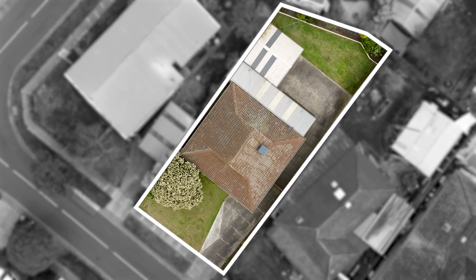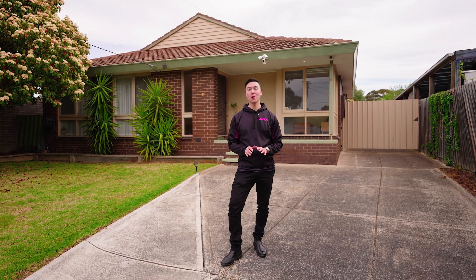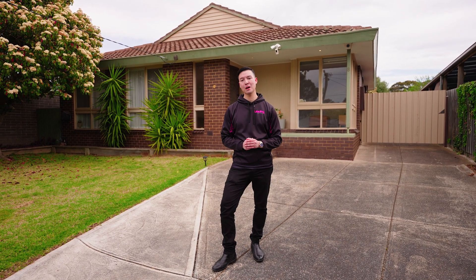Well, there you have it folks. As you can see, 8 Casey Avenue ticks the boxes for so many people — whether you're a first home buyer, a downsizer, or an investor looking for a blank canvas to add value. Homes like this don't last long in this competitive market, so to beat the crowd, pick up the phone and give me a call direct to arrange a private inspection.